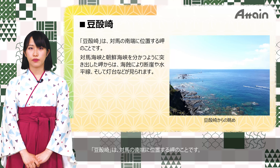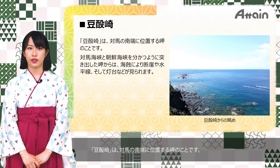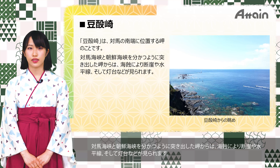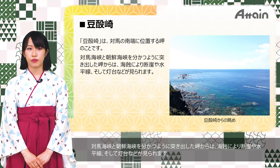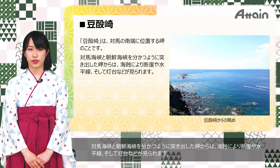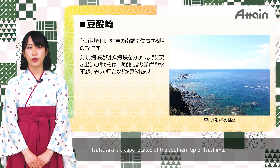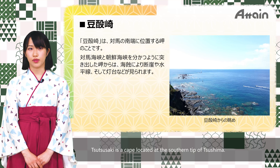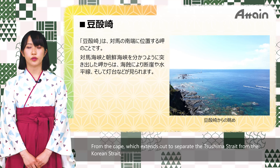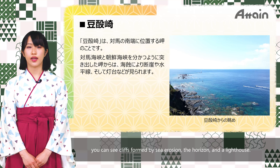Cape Tsutsaki is a cape located at the southern tip of Tsushima. From the cape, which extends out to separate the Tsushima Strait from the Korean Strait, you can see cliffs formed by sea erosion, the horizon, and a lighthouse.